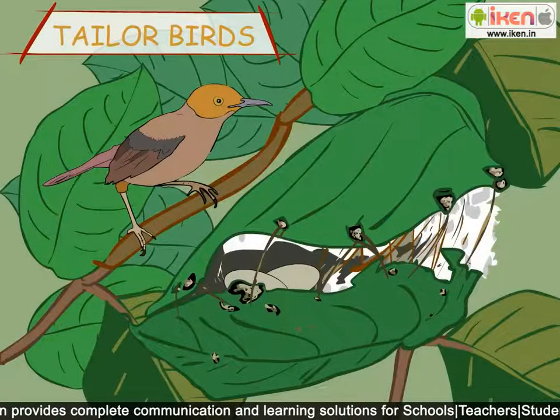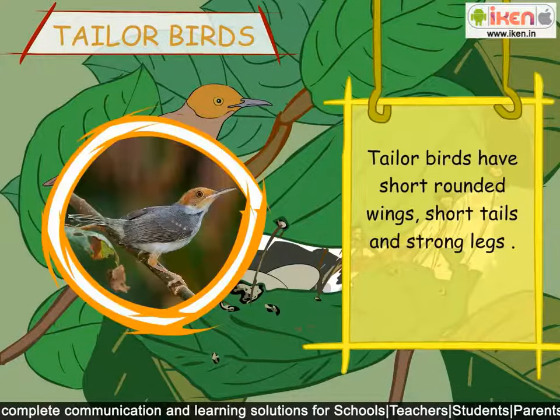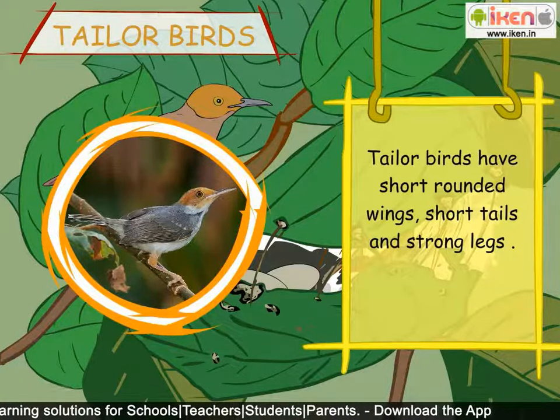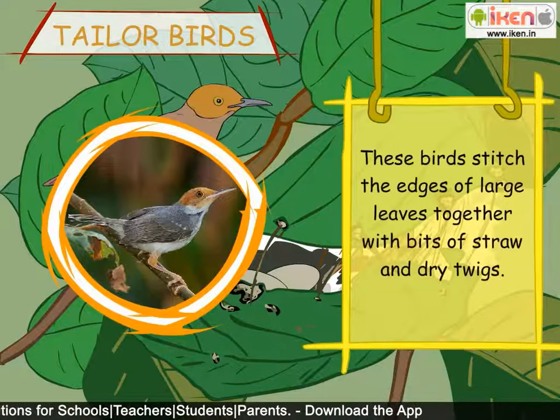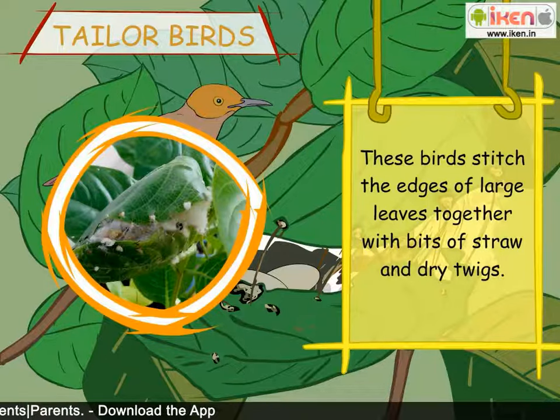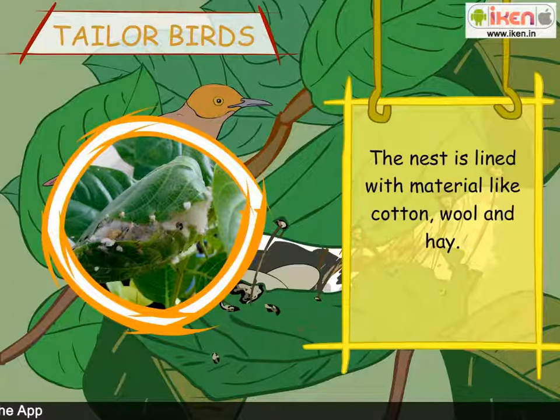Tailor birds have short rounded wings, short tails and strong legs. These birds stitch the edges of large leaves together with bits of straw and dry twigs. The nest is lined with material like cotton, wool and hay.